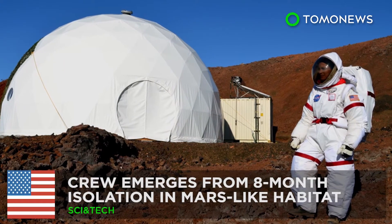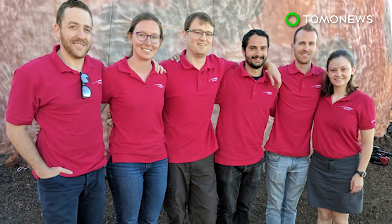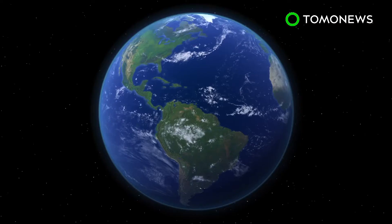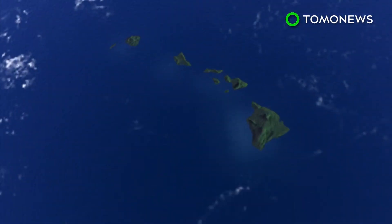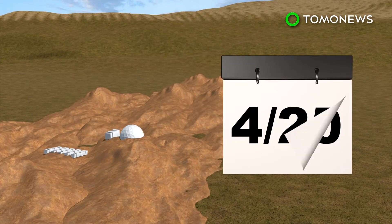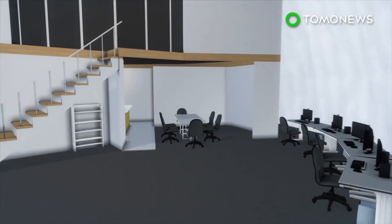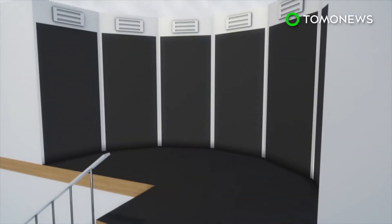Mission complete. A team of scientists have finally returned to civilization after completing a NASA-funded isolation experiment to simulate life on Mars. The six-person HI-SEAS Mission 5 crew lived in a dome on the Mars-like landscape of Hawaii's Mauna Loa volcano for eight months. The dome was equipped with a kitchen, bathroom, common area and six individual bedrooms.